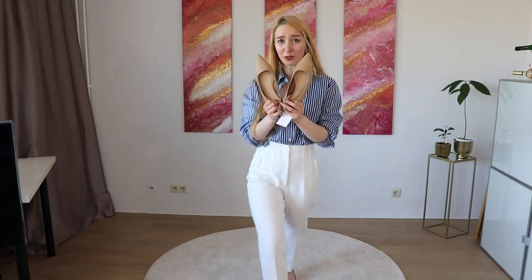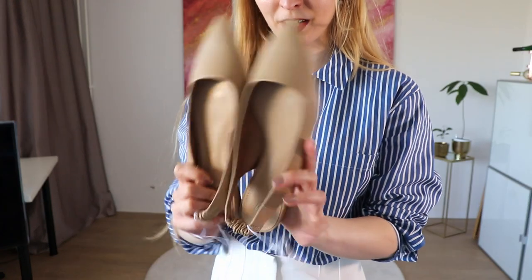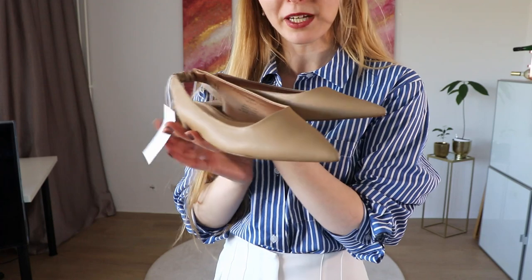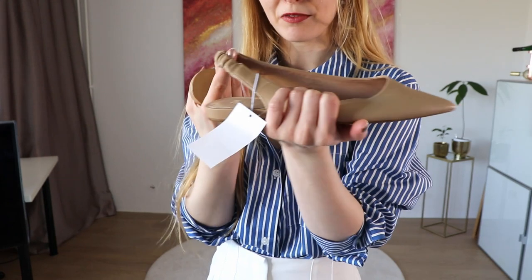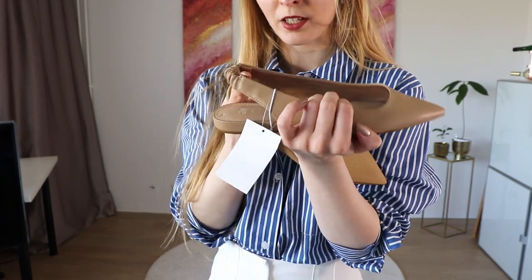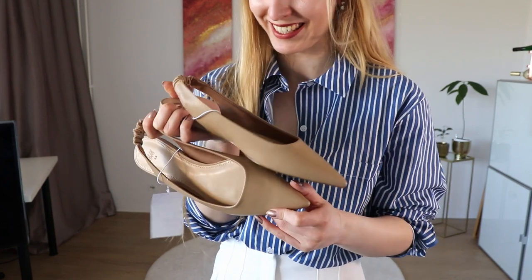Let me come a bit closer and show you the details. I think they look very pretty and very elegant — they were quite affordable. But they are not the best. I like this part because then you don't get blisters here, but you will get blisters all over the other area. So I'm sending those back.